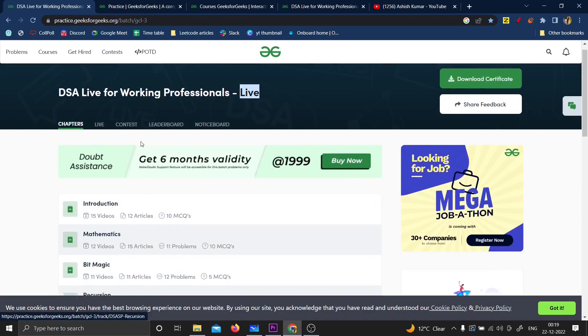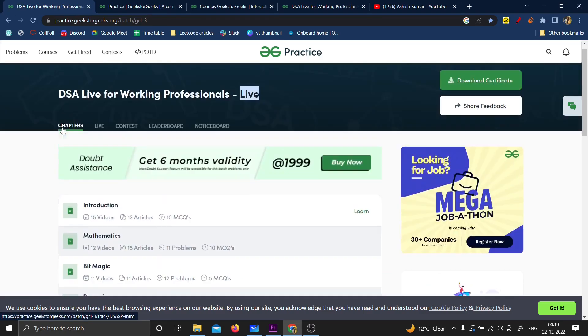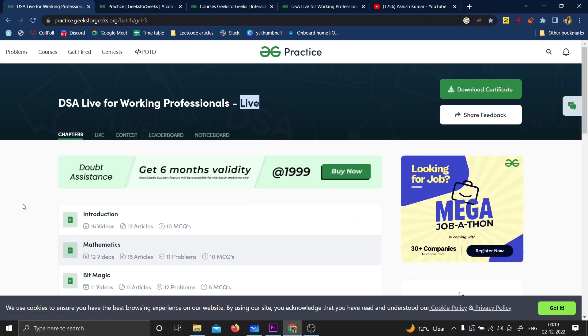You can take a look at the recorded lecture, then go to the live classes where they explain the concepts and problems live, and after that you'll be able to understand everything with 100% clarity. It's like having a DSA Self-Paced course along with it — it's pretty much a two-in-one course.